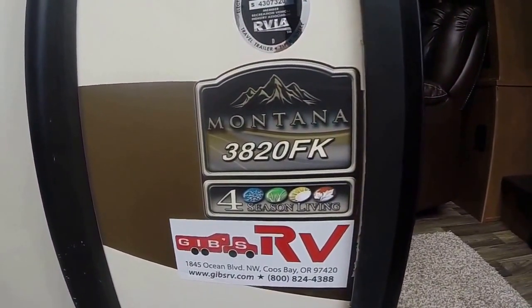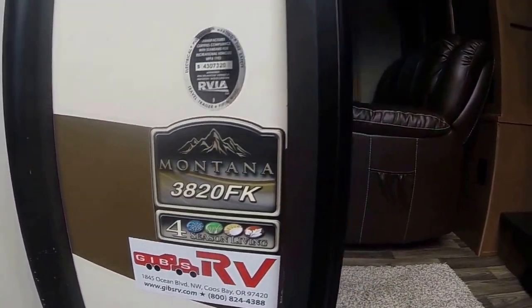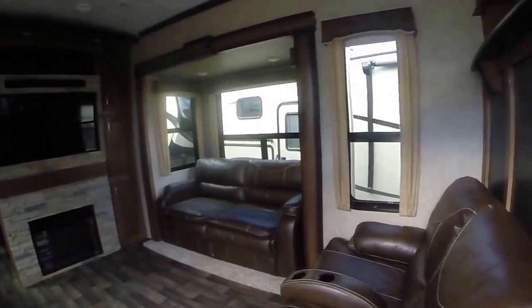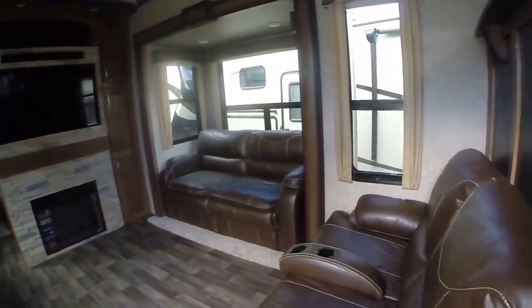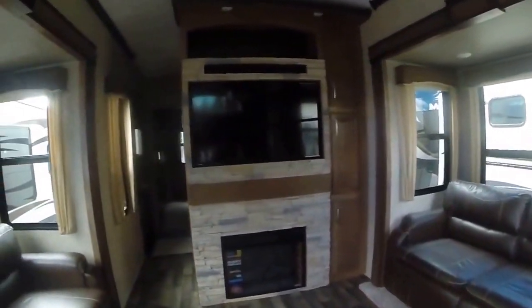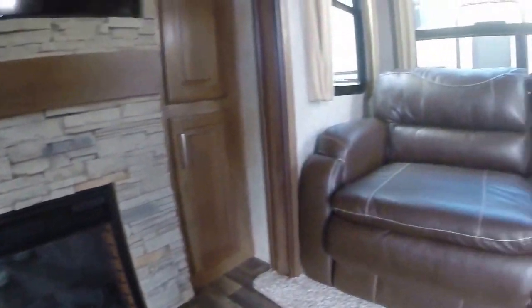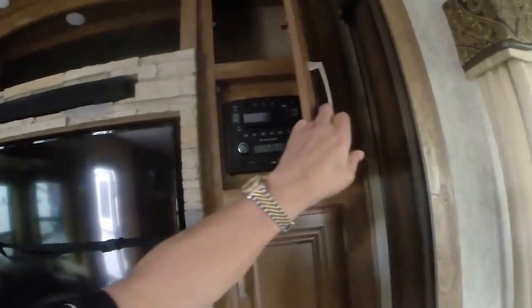Here's the model 3280 FK — four season, meaning extra insulation value. We step inside: here's the common area. We've got a front room with theater seating, and speaking of theater, we've got a surround bar, flat panel TV — a big one — an infrared quartz fireplace, another leather sofa bed, and cabinets that Montana is pretty much famous for.